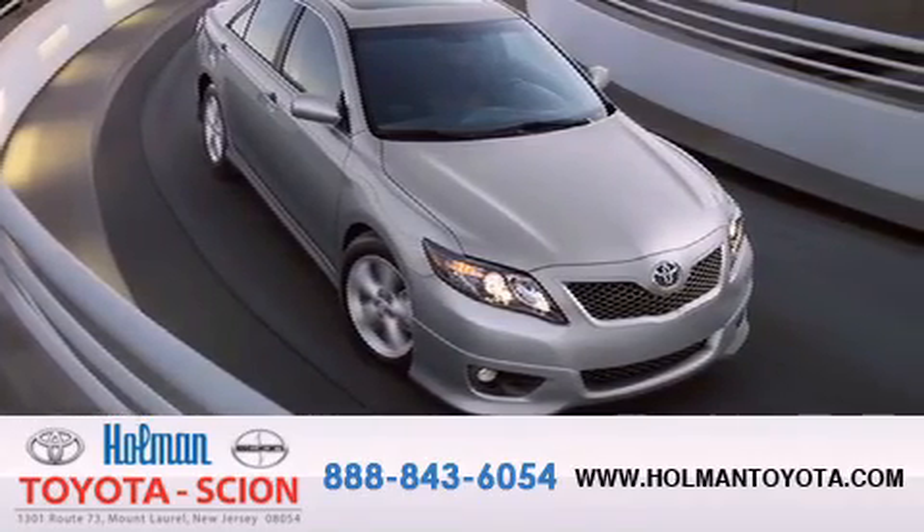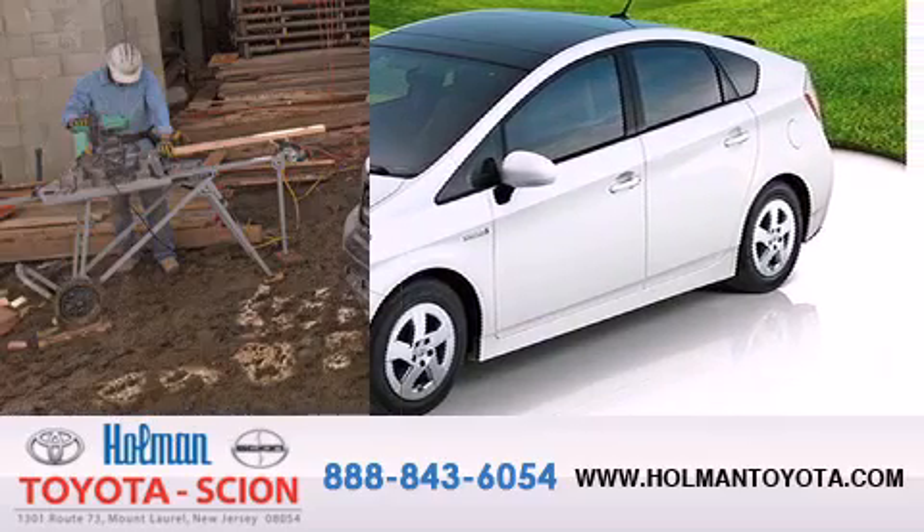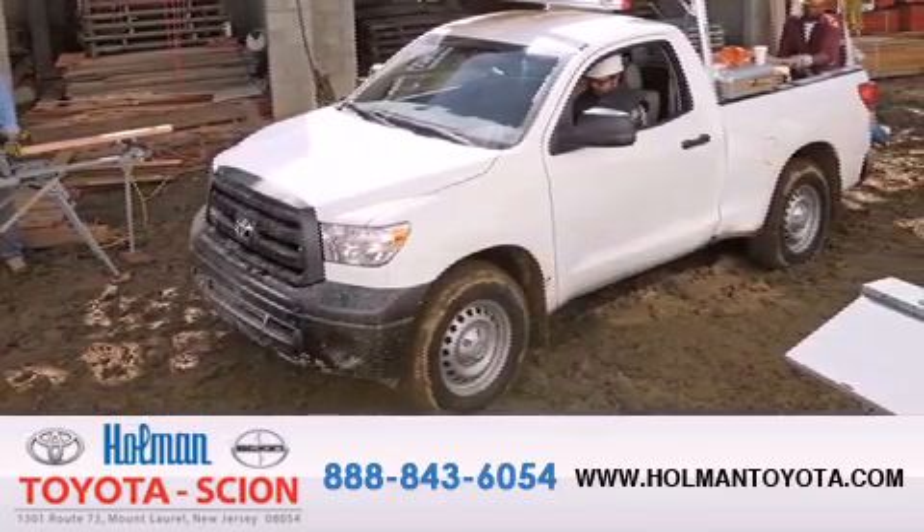We are committed to making your buying and ownership experience all about you, our customer. Come in and find out for yourself today why our name means a great deal.